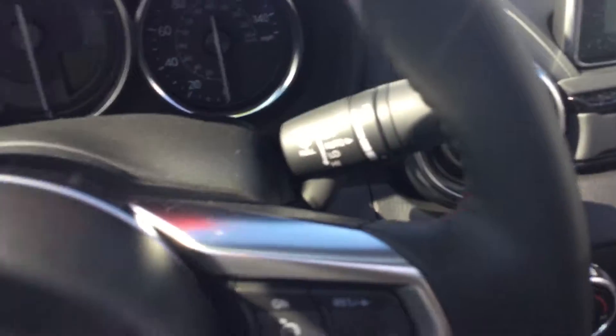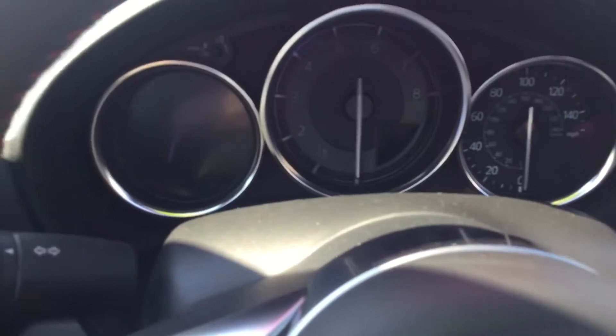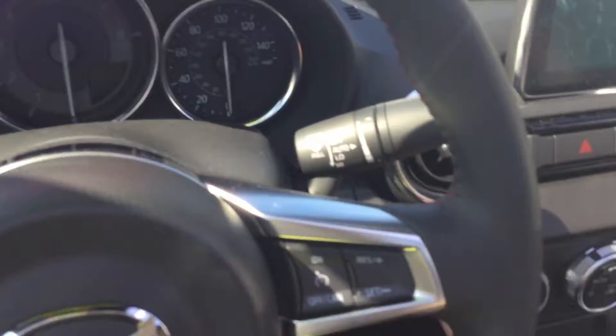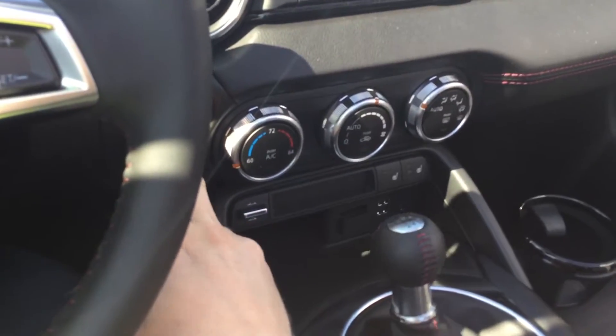Pardon the close up — I'm filming this on an iPad so everything's a little zoomed in as it is. Plus this is a pretty tiny interior. So this here is gonna be the Mazda interior. It's gonna have the leather seating and the hard top, which is something that's unique to this Mazda. Let me go ahead and start this thing for you and show you a couple features.